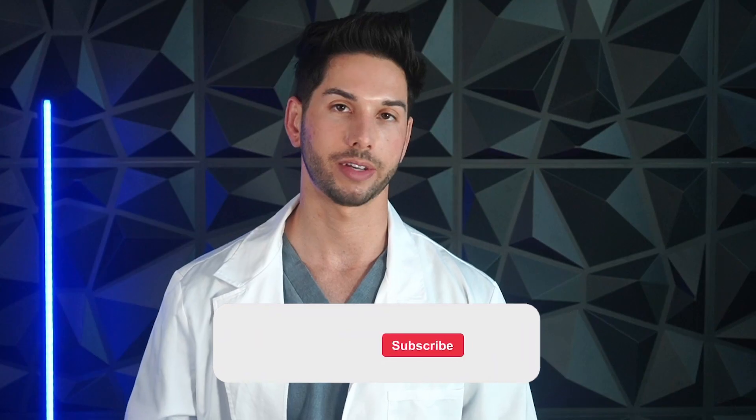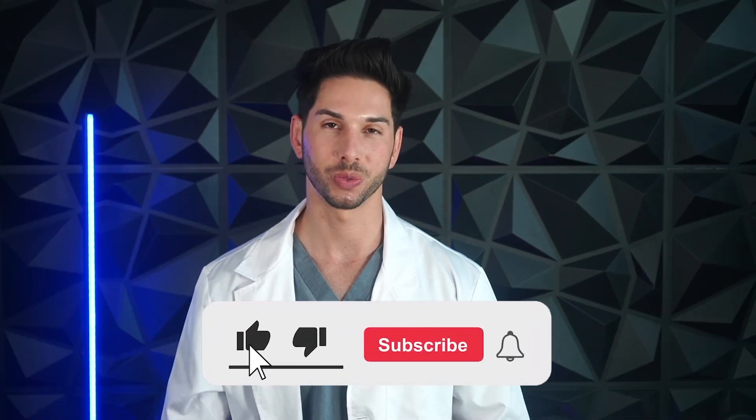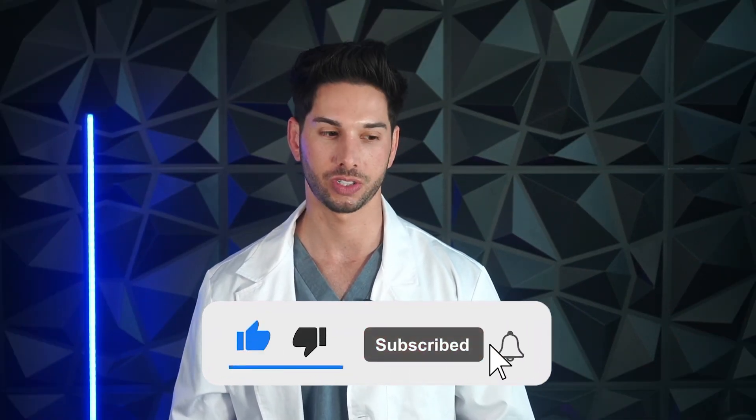I hope this was helpful for you. Go talk to your healthcare provider, to your physician. I am not your licensed healthcare provider or physician — I'm just a guy on YouTube who wants to make the world a better place and share some of my experiences with you. Thank you. I'll see you in the next video.